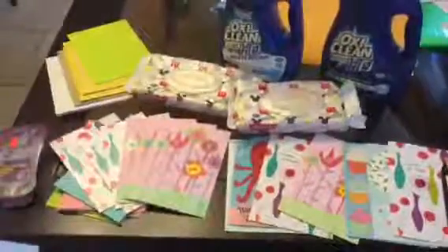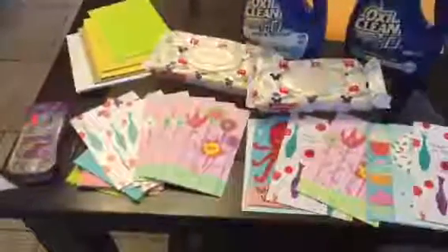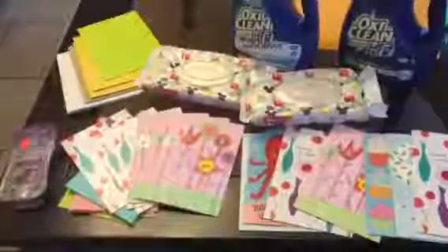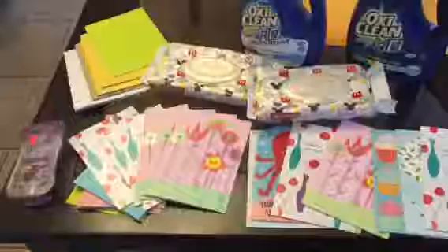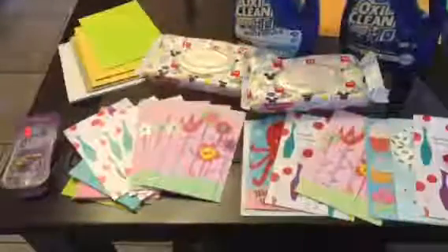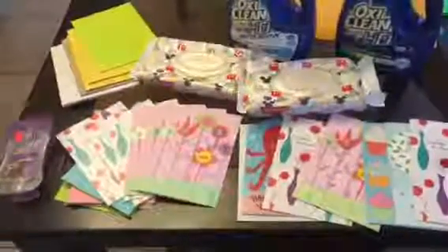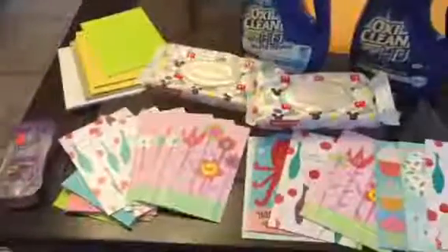Welcome to my channel. Yesterday I did a quick Walgreens haul and I went to two different Walgreens. In one they only let you use four coupons and the other one let you do six coupons, but I didn't use all six because I wanted to try if it works.